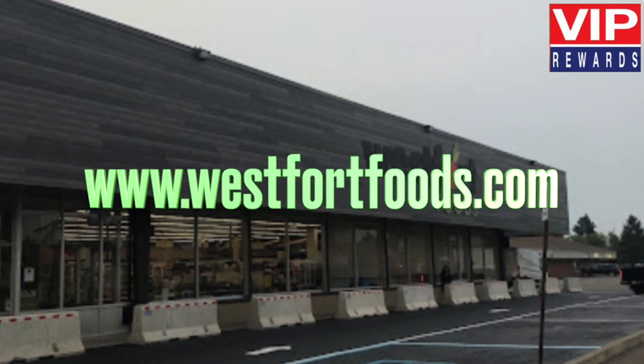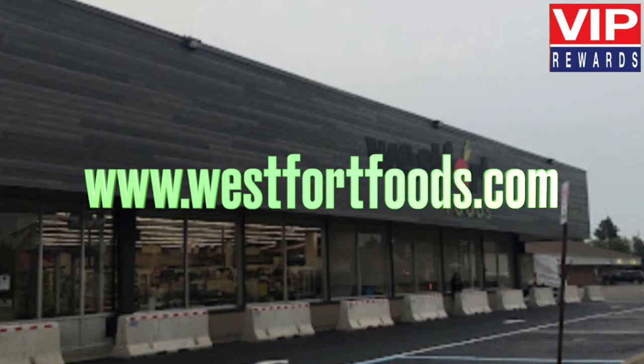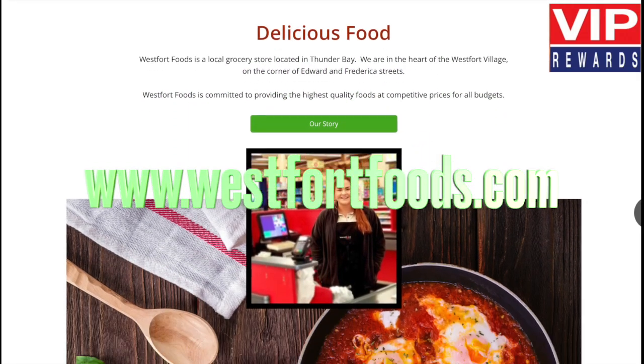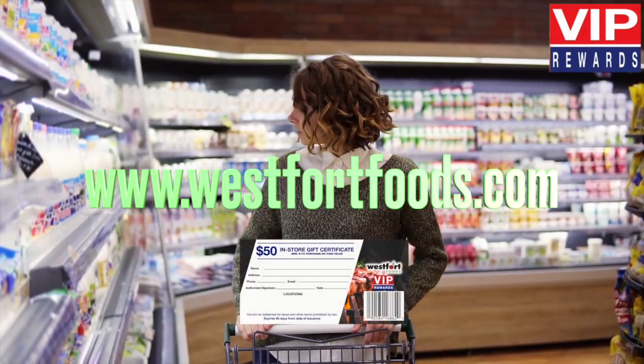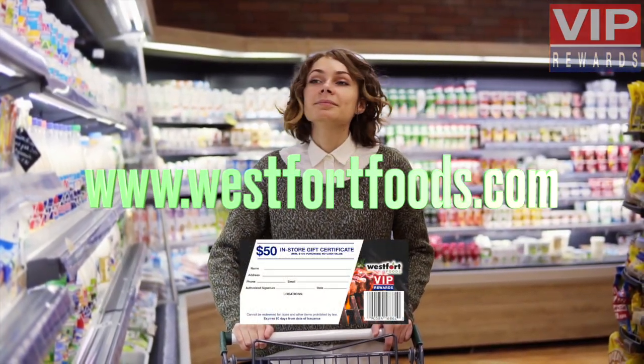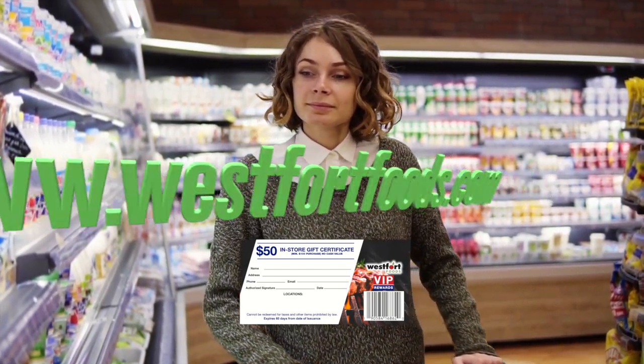There is no limit to the number of certificates you can earn. At West Fort Foods, you are a VIP and now you can earn VIP Rewards Plus. The more you shop, the more you earn and save.